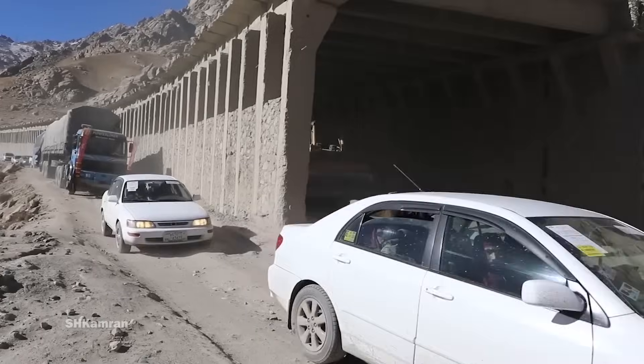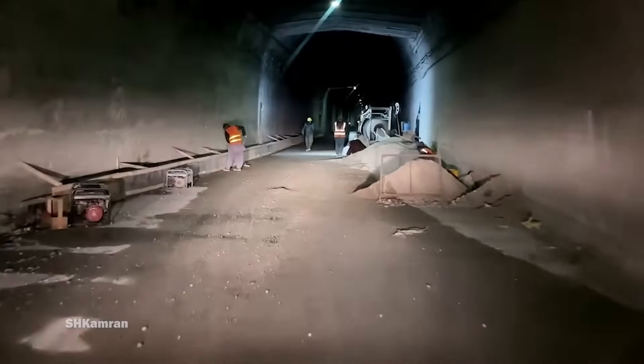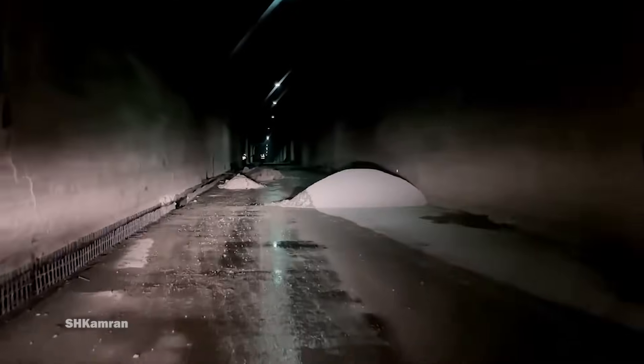On the one hand, this tunnel facilitates the improvement of connections between different regions of Afghanistan and helps the economic growth of the country. On the other hand, safety problems and accidents related to the tunnel need to be considered.